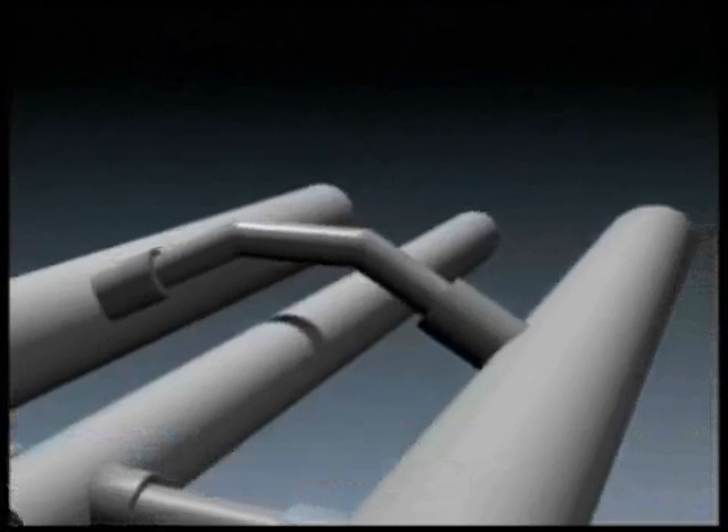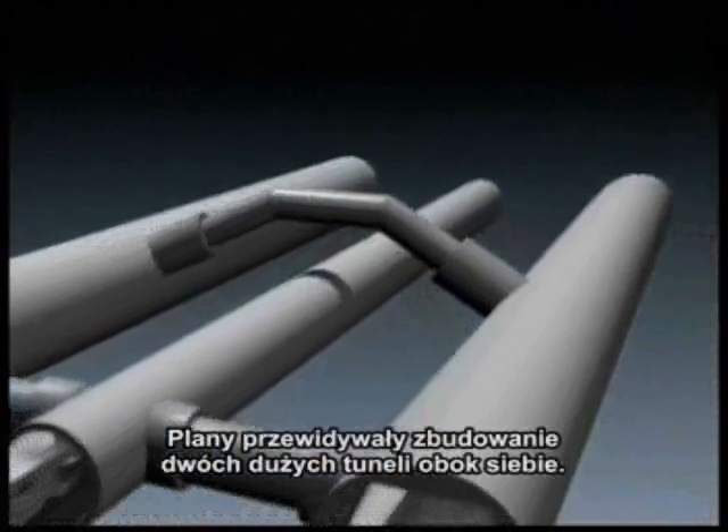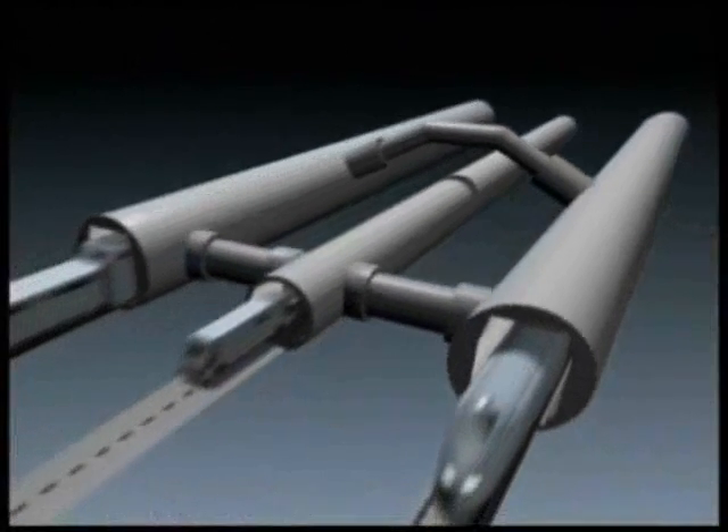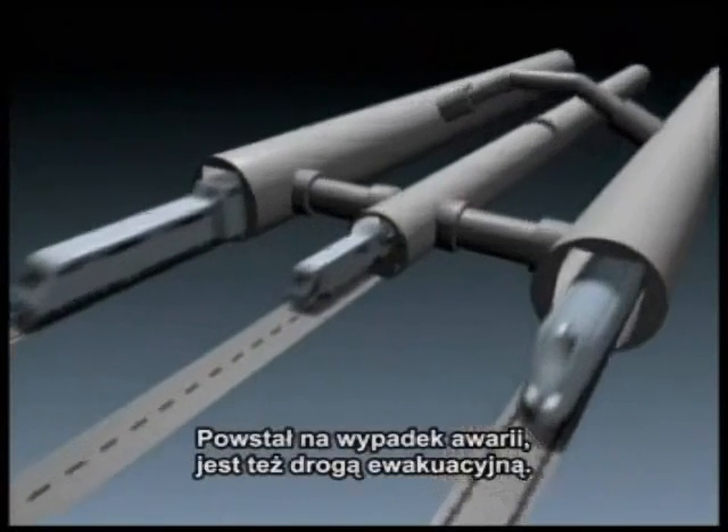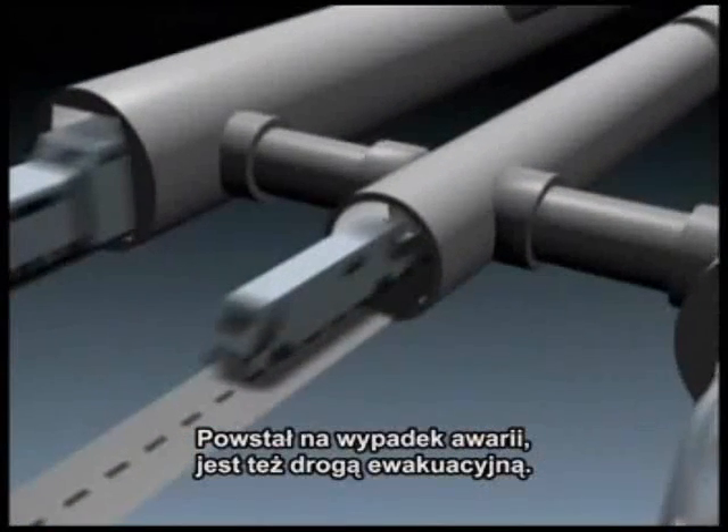The English Channel Tunnel is basically two tunnels. There are two running tunnels that run side by side. Between them, there's a smaller tunnel — that's the service tunnel. And that's for ferrying crews out to the middle in case of an accident; that's the escape route.